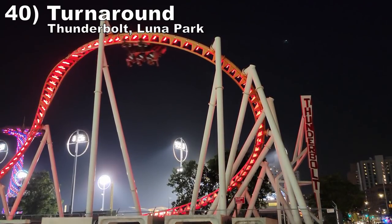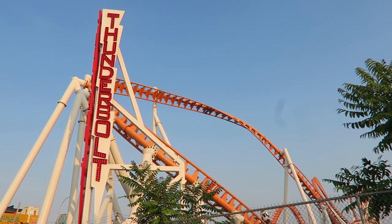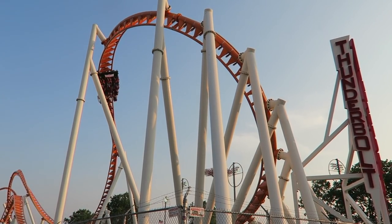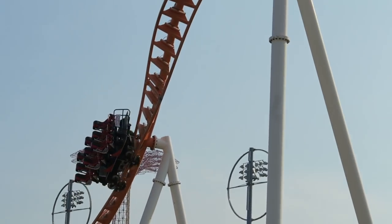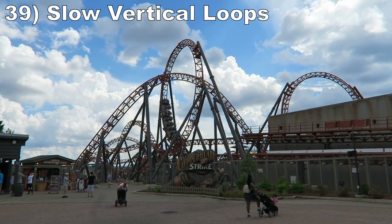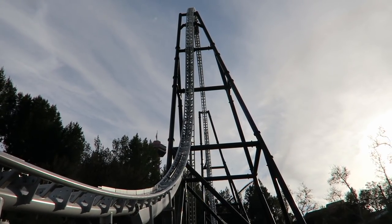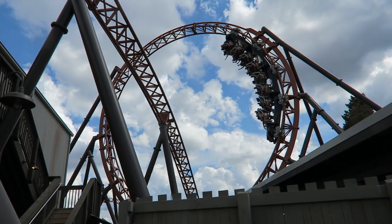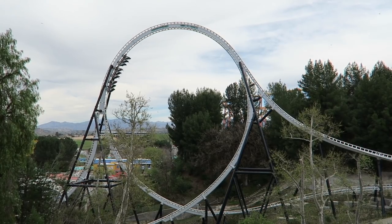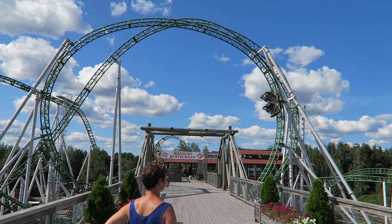Number 40: the Turnaround on Thunderbolt at Luna Park. This Zamperla coaster's turnaround is this weirdly profiled dive loop. It starts with a quick flip that gives an inverted pop of airtime, then you forcefully dive towards the ground and the Gs try to force your head into your lap. It's a little shaky, but I like the quick switch from negative to positive forces. Number 39: Slow Vertical Loops. The super slow vertical loops on coasters like Full Throttle at Six Flags Magic Mountain and the Mach Multi Launch coasters are incredible. Being suspended high above the ground with just a lap bar as you fall out of your seat is freaky — I love hangtime like that. I'm also including the finished loops on Gerstlauer Infinity coasters because they feel very similar.